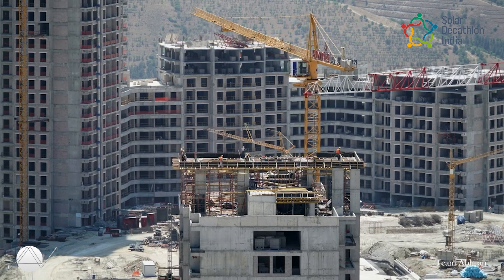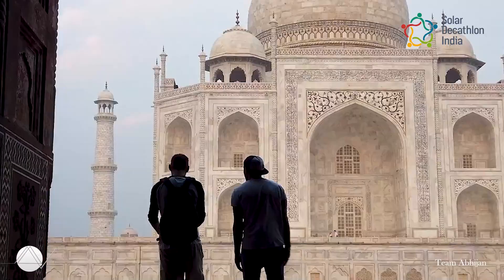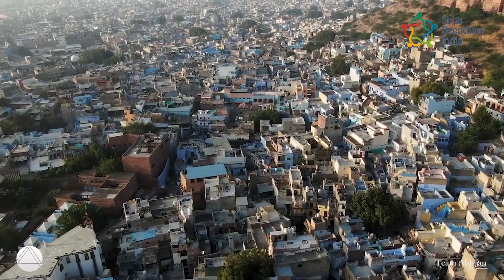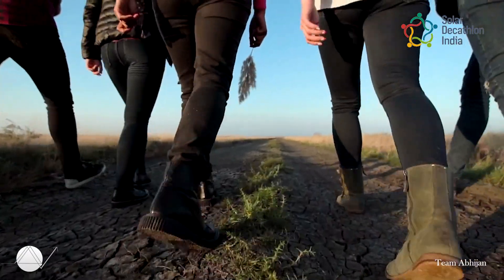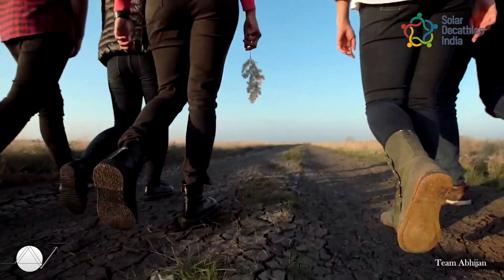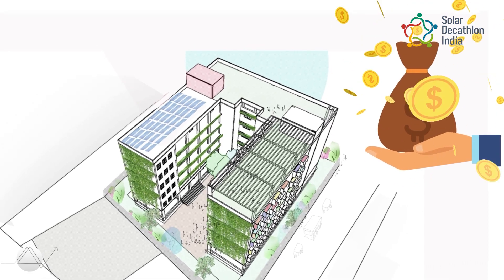Real estate is a big contributor to carbon emissions — that means it's a big part of the solution. India, a developing nation moving towards urbanization, plays a vital role in changing the world's future. We, as the next generation of this developing country, decided to contribute towards designing a net positive educational building for young minds.